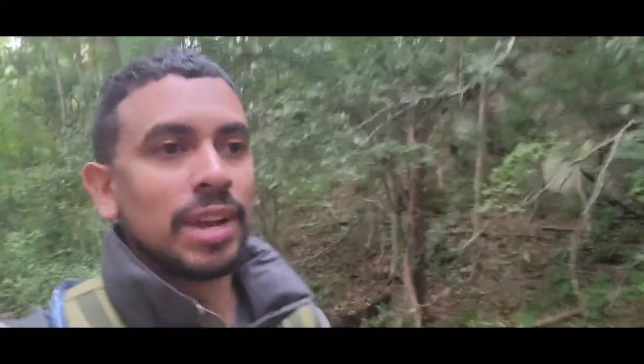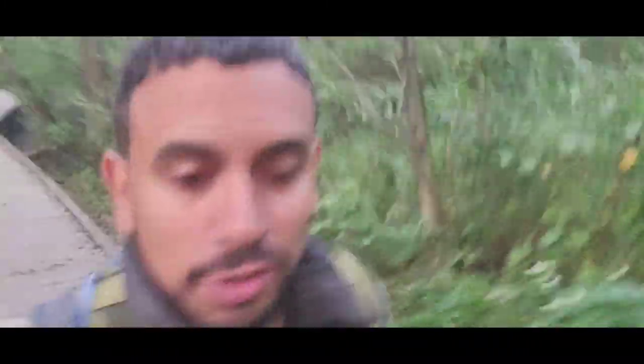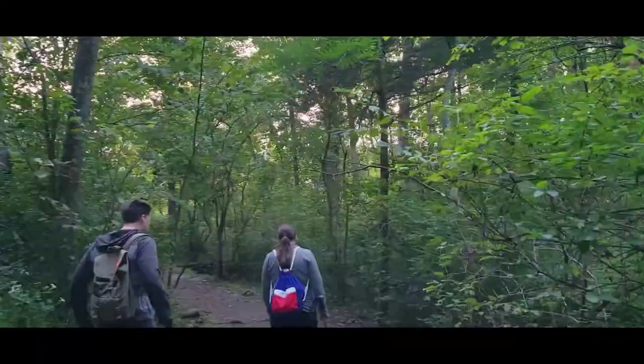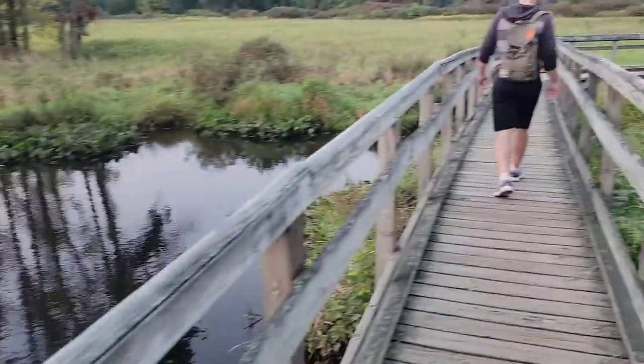So we decided to do a nice early morning hike today. We're starting at 7 o'clock. It's nice and cool out — the sun's not up yet. It's supposed to be 87 degrees today, so we're going to try to beat the heat. We just came to a little bridge here.